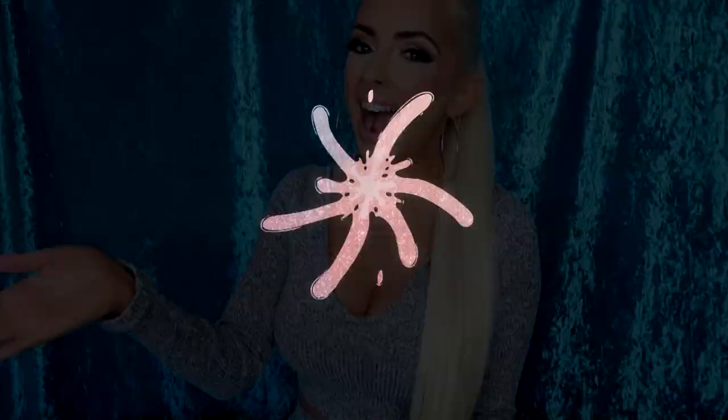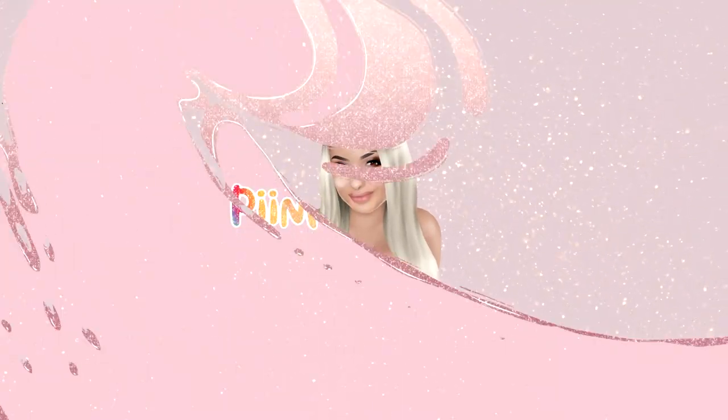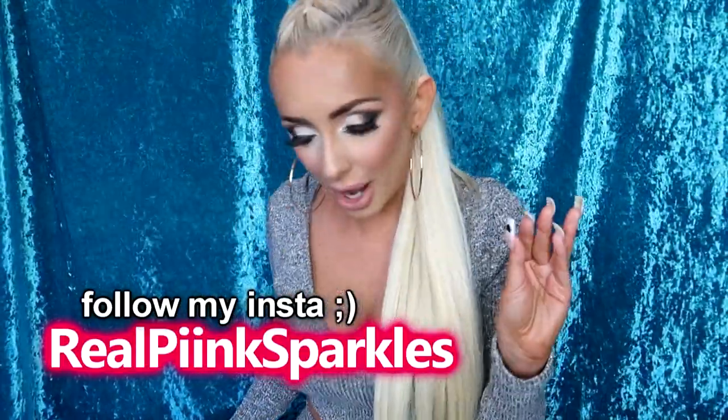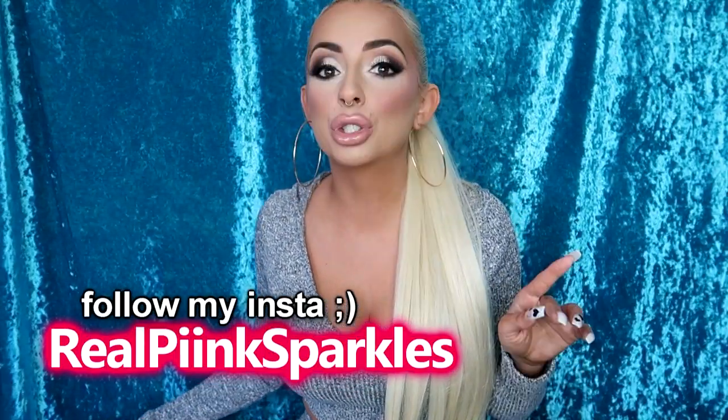Hey cuties! Today I'm doing a haul video from a couple different places. I got my hair and makeup done, so if anyone's asking me for a tutorial, no, I can't do any of this. If you guys follow me on Instagram you'd be able to see who did it. I have some random things from random places to share with you guys, but let's just get into it. I'm gonna start with Dollarama.